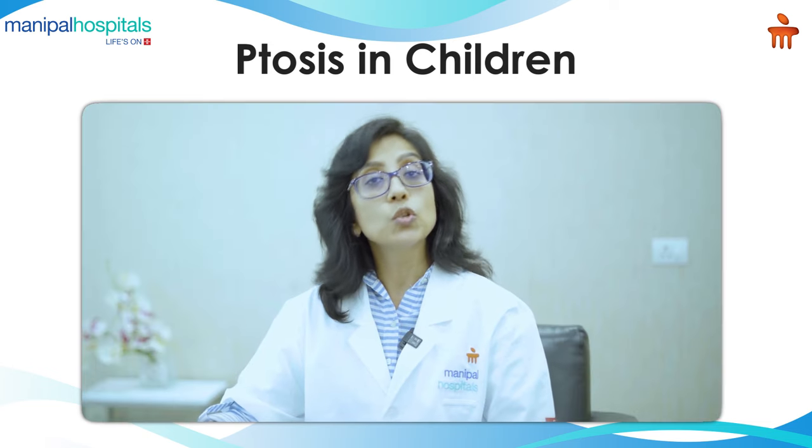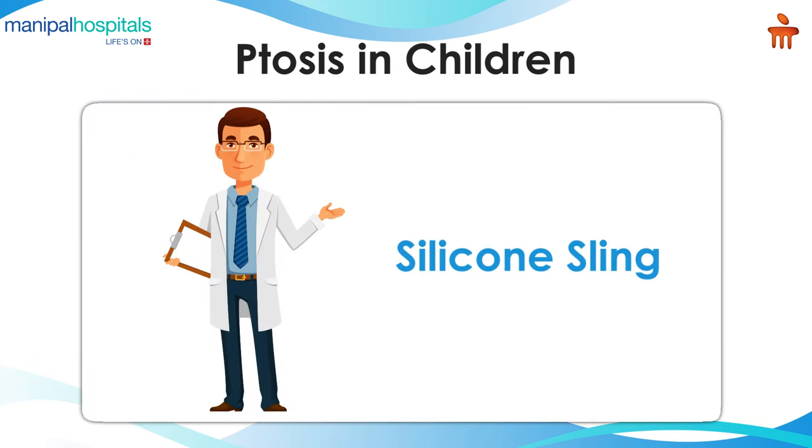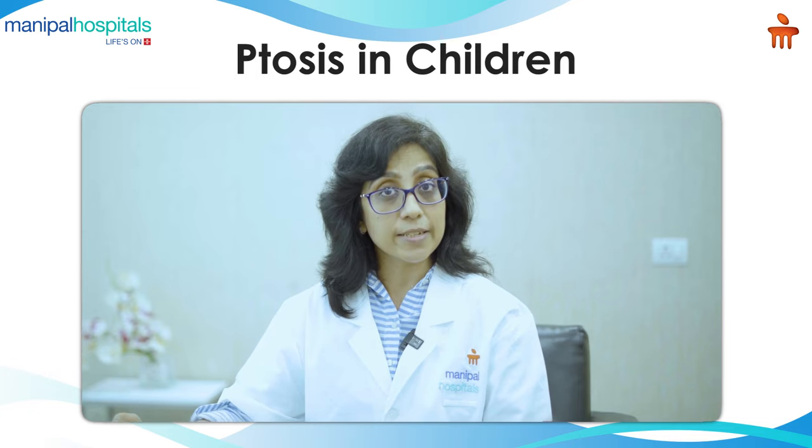For children to do a ptosis correction, we use something called a silicone sling, which is a biocompatible material implanted within the forehead and the eyelid, which allows the patient to open his or her eyes comfortably. It's very flexible, so it allows almost normal blinking. This is very effective in children — in about 8 out of 10 children, this is all that is needed.